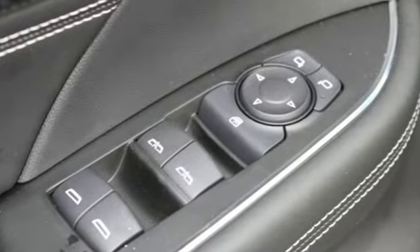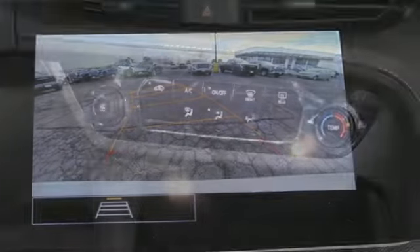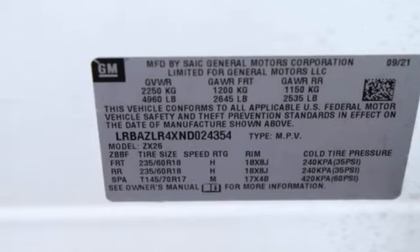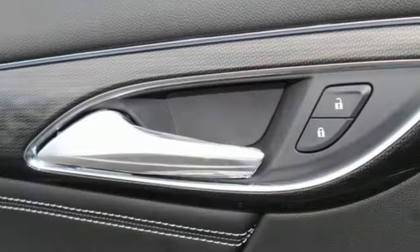Intercooled turbo inline four-cylinder engine. Manual tilting steering column. Streaming audio. Rear parking sensors. Manual telescoping steering column. Wi-Fi hotspot. AM-FM satellite radio. Hands-free liftgate. Doors and push-button start proximity key. And automatic transmission.